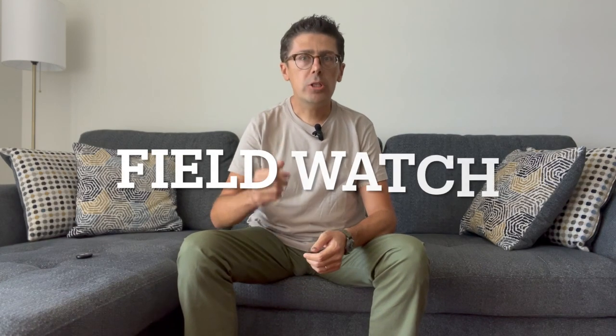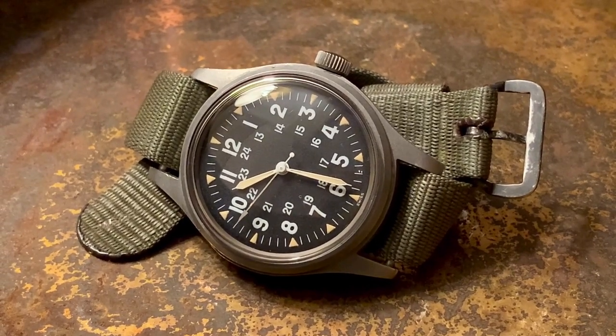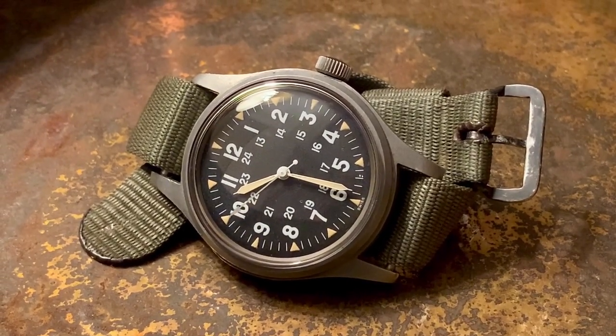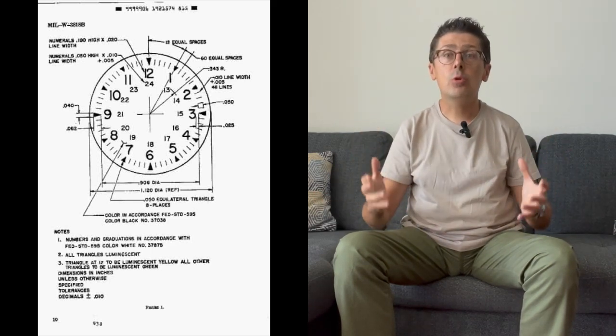If you want to understand why the FABD is such an amazing watch, close your eyes. What do you see when I say field watch? You see this picture — this design created by the U.S. military. Pretty much every American military watch looks like this.